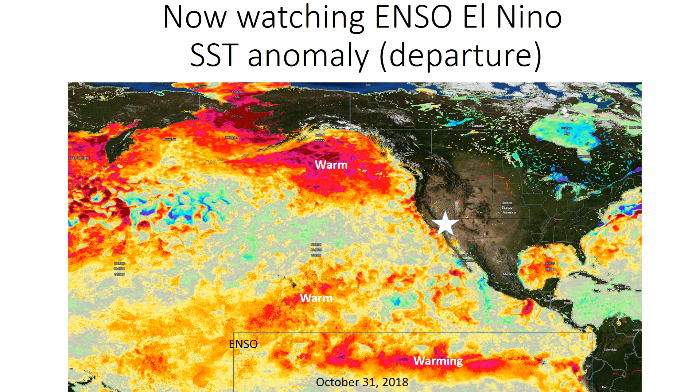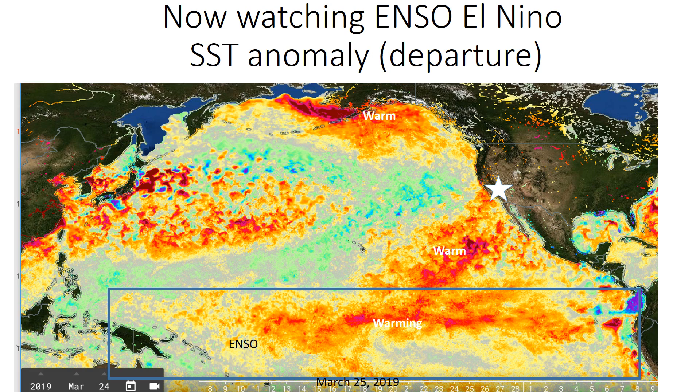Can we blame it or give credit to El Niño? We saw El Niño forming in the fall of 2018, as shown here. The most recent satellite imagery indicates that a weak El Niño continues along the equatorial Pacific Ocean. But a lot of areas in the Pacific remain warm or much above normal, as shown in the orange and red shaded areas.